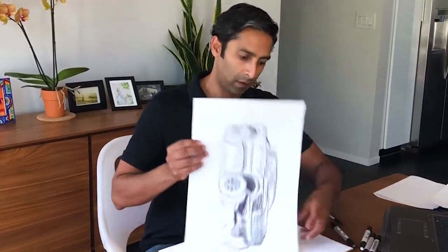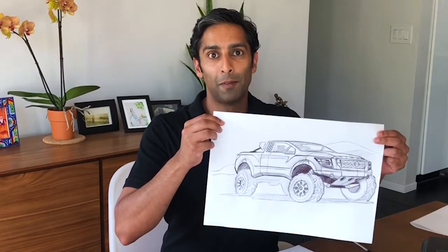And I'm finished. Here's the new Titan getting ready for Baja. I hope you enjoy your creative time at home. Stay safe and draw, draw, draw.